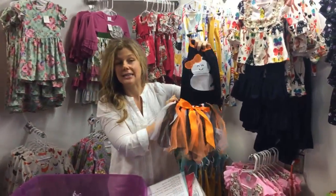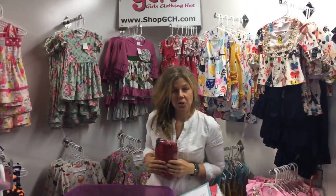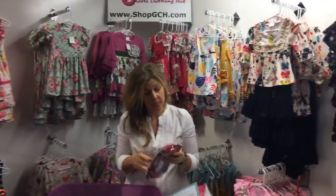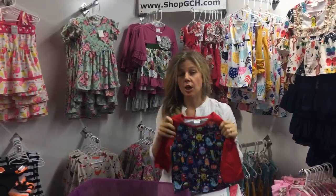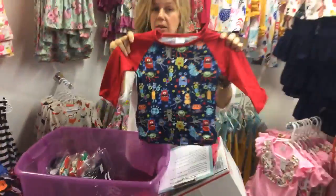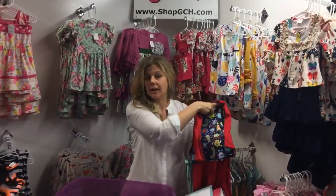The Halloween tutu outfit starts at size 18 to 24 months and goes all the way up to size 5T. Many of you wanted boys' clothes, and as a boy mom I'm pretty excited! This is one of our brand new boys' outfits — the little Monster tunic. It's a baseball-style tee, super stretchy and super comfortable, with matching pants.